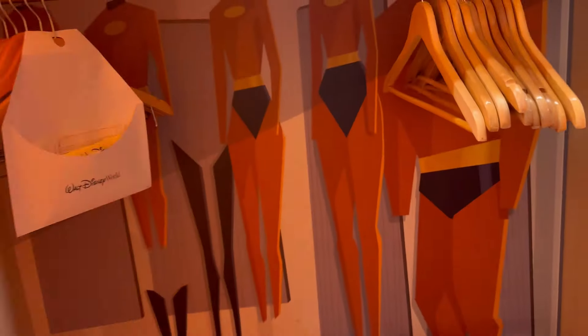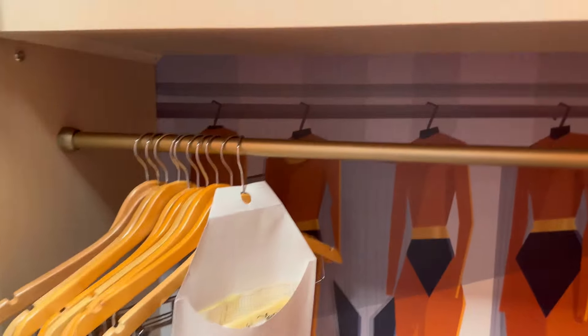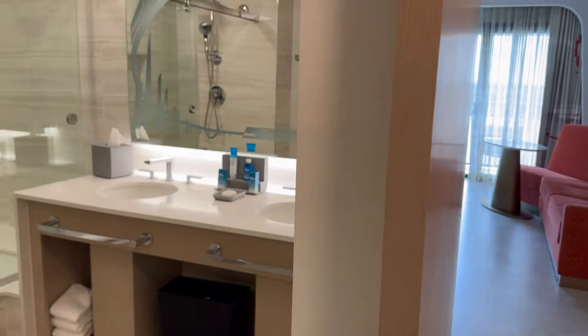In keeping with the Incredibles theme, the moment you come in the door, we have a wardrobe that looks like the Incredibles wardrobe, which is so cool. It's all in the details here at Disney. You can see their masks are up top, which is a really cool touch.